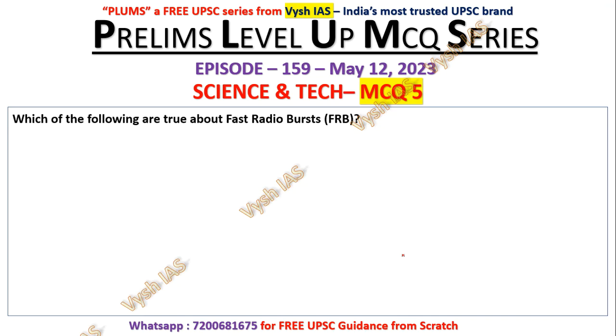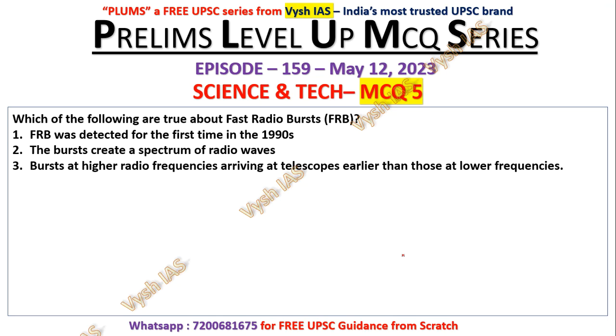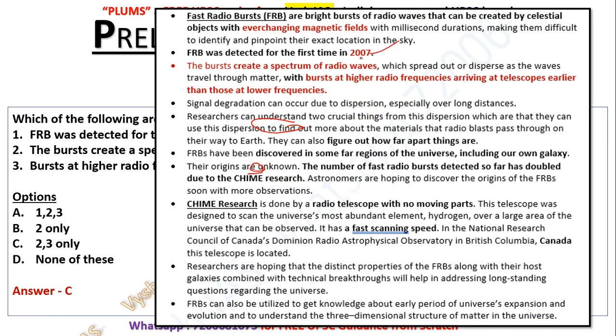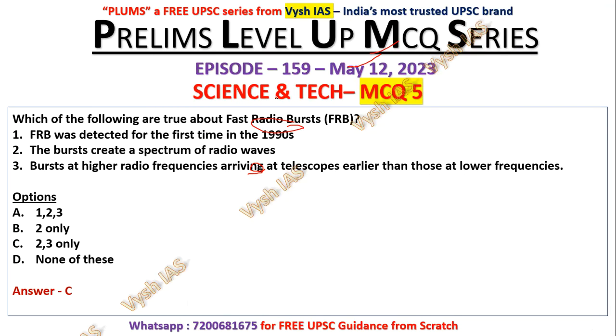Question number five: which of the following are true about fast radio bursts (FRB)? Statement one — FRB was first detected in the 1990s. Statement two — the burst creates a spectrum of radio waves. Statement three — bursts at higher radio frequencies arrive at telescopes earlier than those at lower frequency. The answer is two and three only — statement one is wrong. FRB was first detected in 2007. Bursts at higher radio frequency arrive earlier than those at lower frequencies, so both statements two and three are correct.